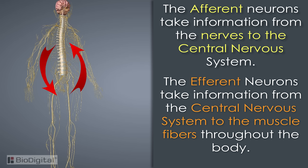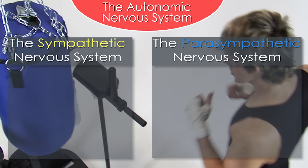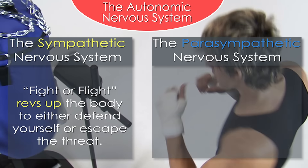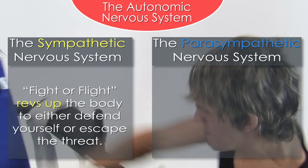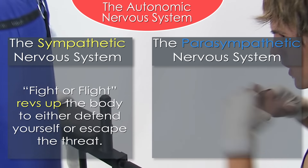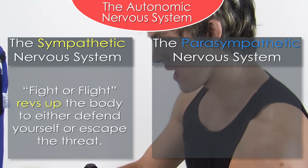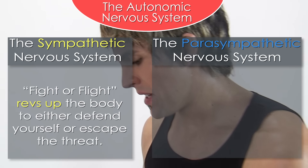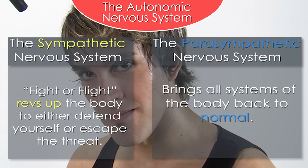The autonomic nervous system is further divided into the sympathetic nervous system and the parasympathetic nervous system. The sympathetic nervous system is vital to our survival — have you ever heard of the fight-or-flight response to danger? The sympathetic nervous system revs up the body when confronted with imminent danger to either defend yourself or escape the threat. The parasympathetic nervous system is the counterbalance to the sympathetic response; once the threat is gone, the parasympathetic brings all the systems of the body back to normal.